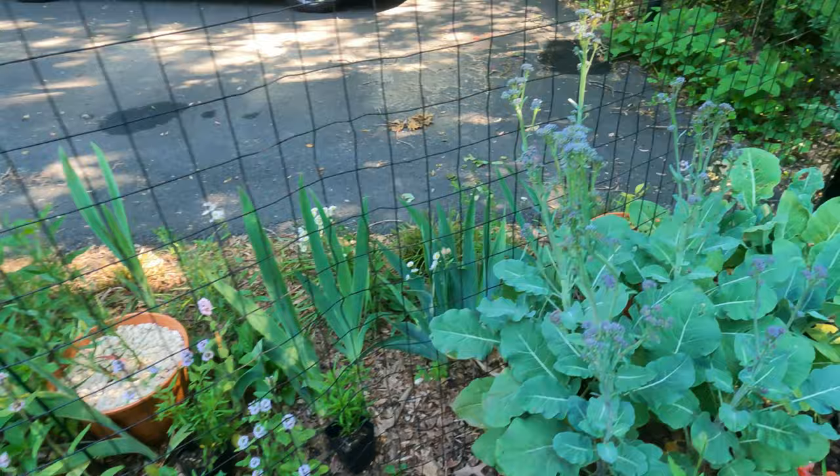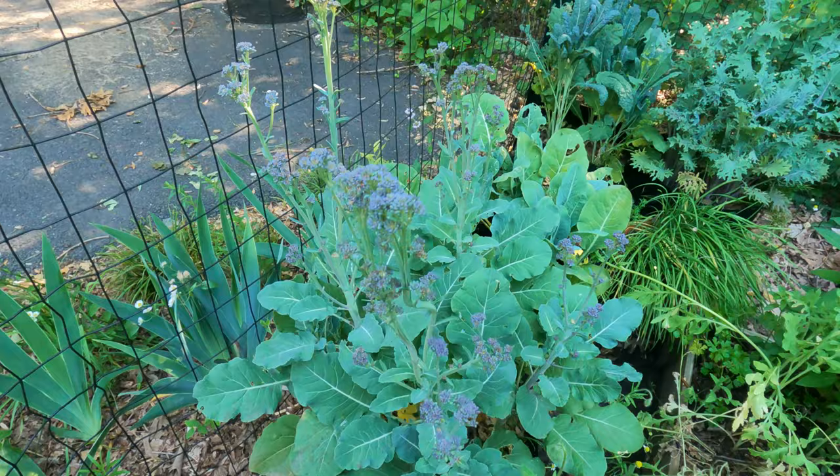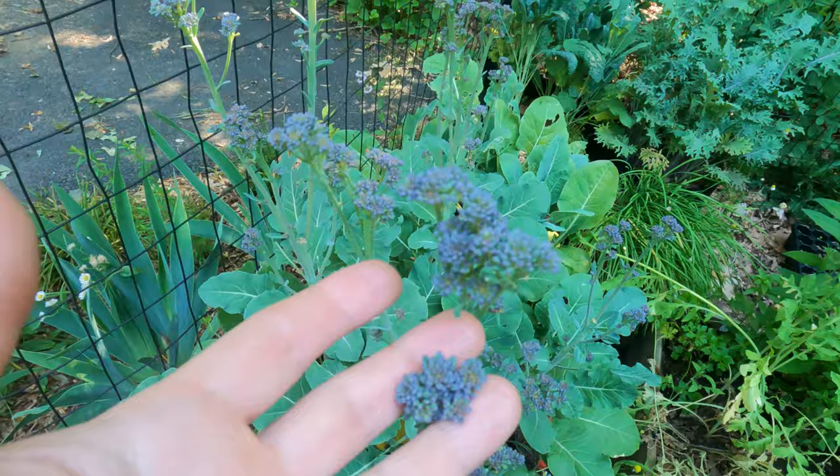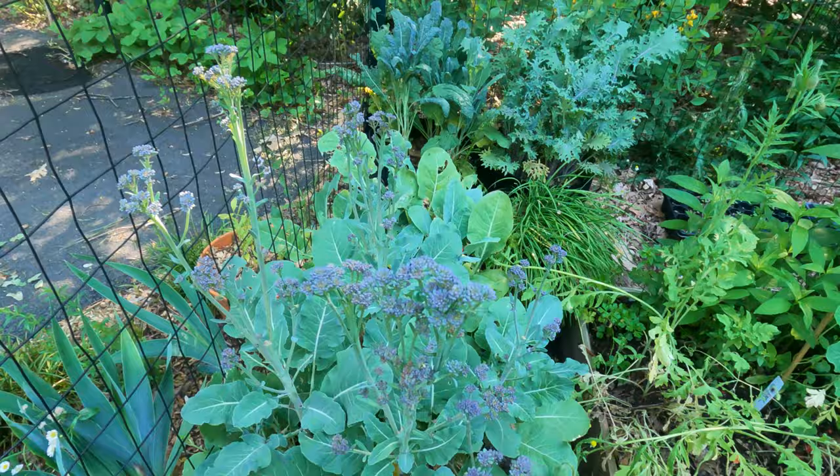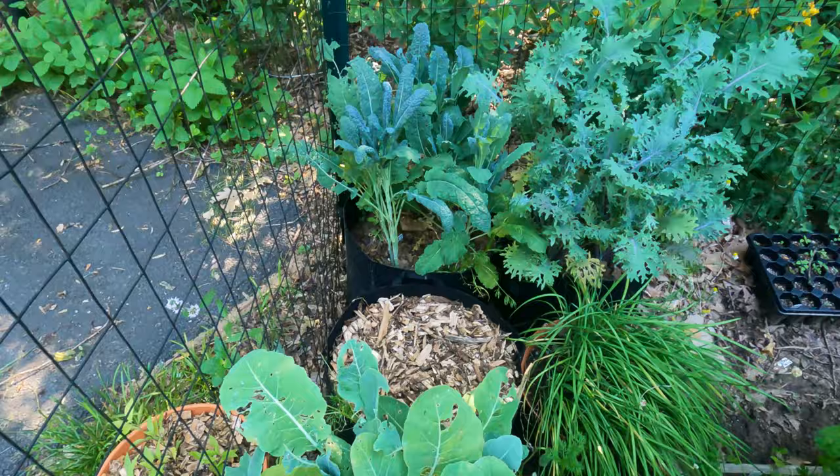Now I'm going to take you around the back. Here is my purple broccoli, which I put in a radish salad - it was so good! It was purple broccoli, radishes I grew, tomatoes, cucumbers, feta cheese, lemon juice, and mayonnaise. It was delicious.